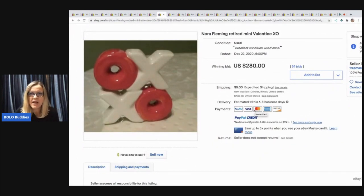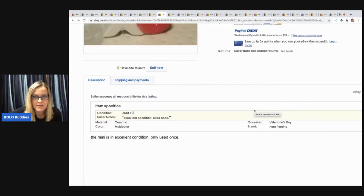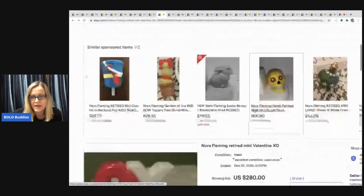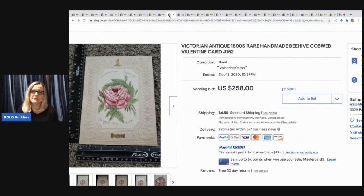Next item: Nora Fleming retired mini Valentine XO. I don't know exactly what this is — I think it's just like a plate or decor for a plate — platters. It sold for $280 plus shipping. I have no clue, but definitely be on the lookout for Nora Fleming XO Valentine.